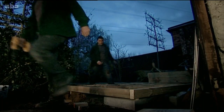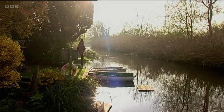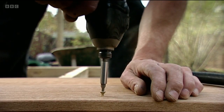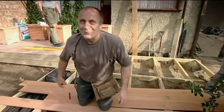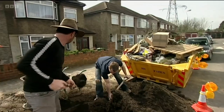As dawn breaks on the final day in Betty's garden, the trees have already attracted a few curious visitors. It's a big day: finish the decking and plant about 600 plants. Before the planting can begin, they need to improve the ground — and that means wheeling in barrow after barrow of topsoil.